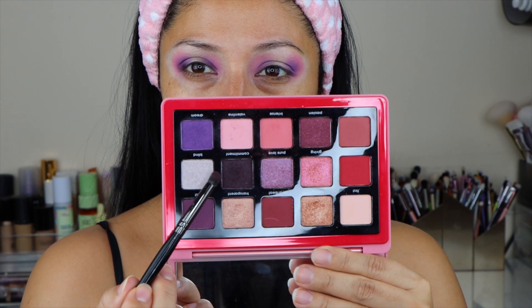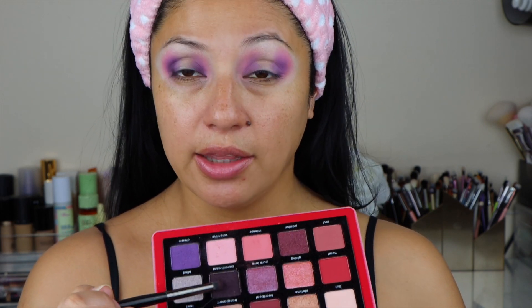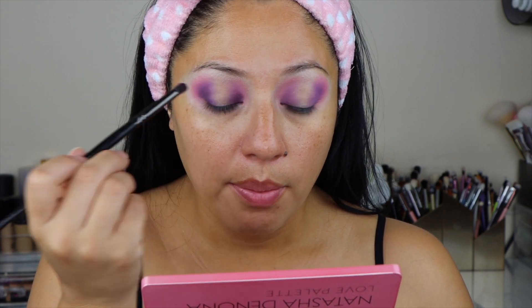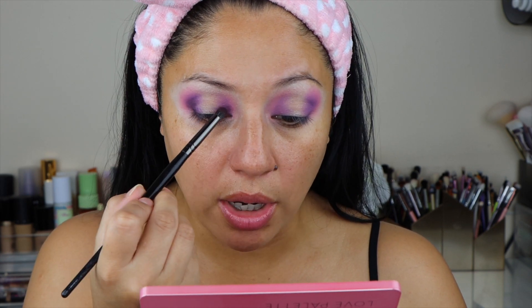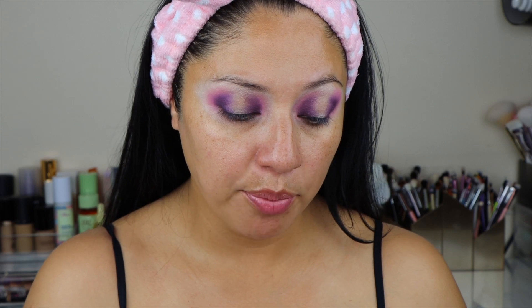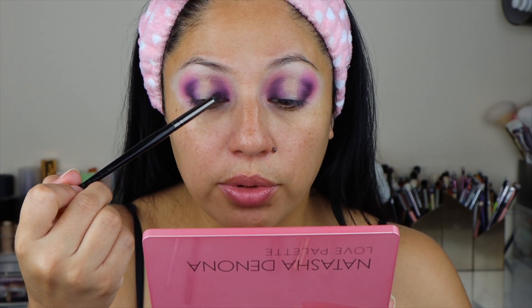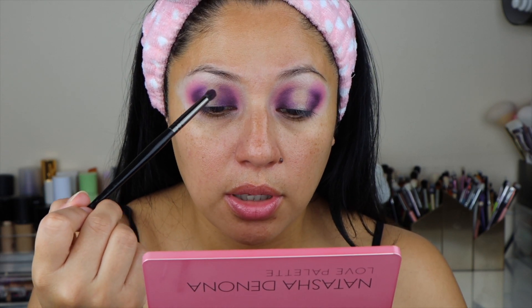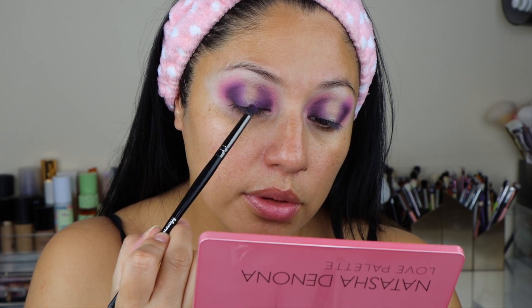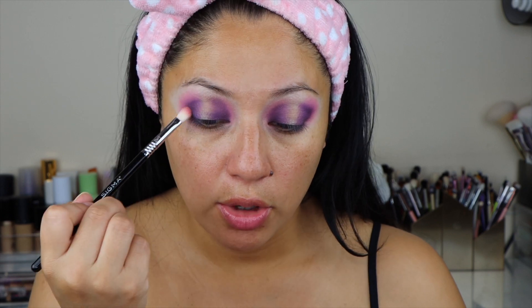Now using the shade Commitment right here with a Morphe M18 brush, I am going to take this shade and apply it in the inner corner as well as in the outer corner, really just creating a little bit of depth. I don't want it to be too dark, so just adding a little bit of that shade and barely touching the lid. Then using the same brush I'm going back with the shade Dream and just adding that shade on the edges of Commitment.